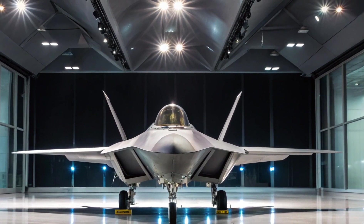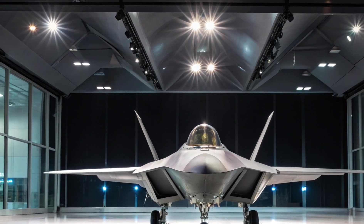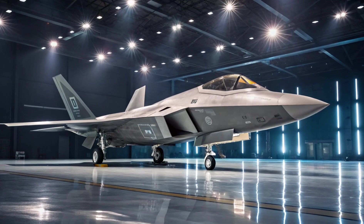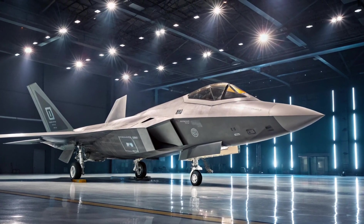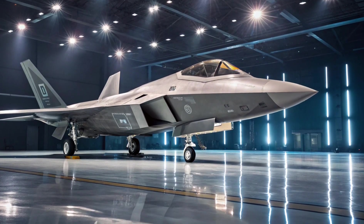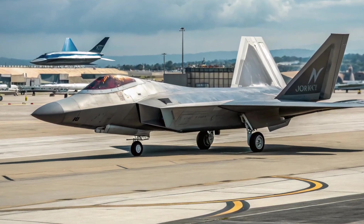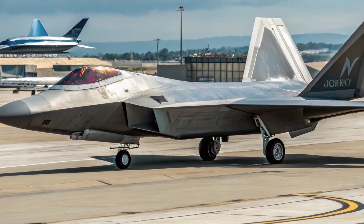Avionics and situational awareness — smarter than ever. The cockpit of the 2025 F-22 has undergone a major digital overhaul. A new glass cockpit system has replaced outdated displays with a single large-area touchscreen, similar to what we see in sixth-generation fighters like NGAD prototypes. The pilot now has access to AI-assisted threat analysis, adaptive mission planning, and real-time data fusion from ground, sea, and air-based advanced assets.